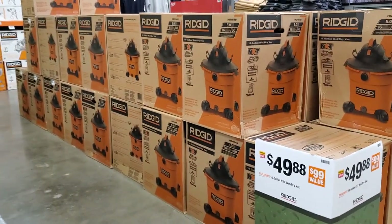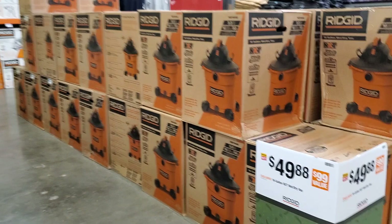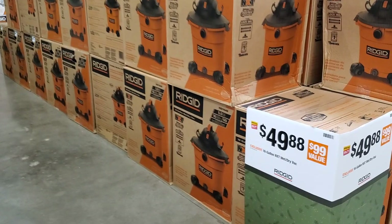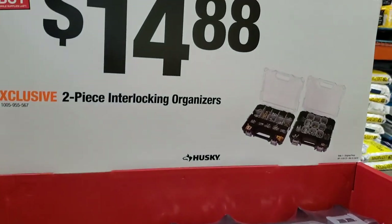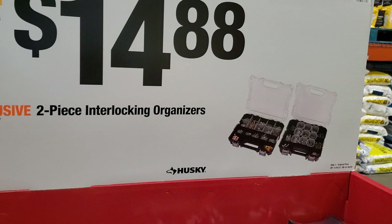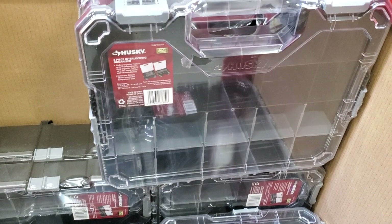This is a really good deal on this vacuum — a lot of you have been asking in the comments. It's $49 for that 16-gallon. $14.88 for the two-piece interlocking organizers.